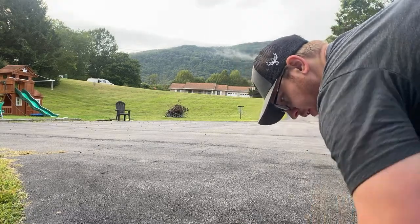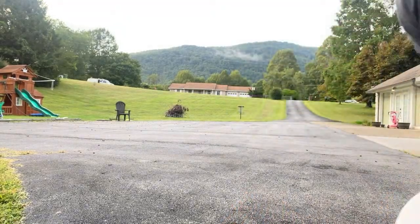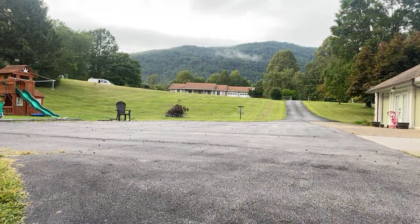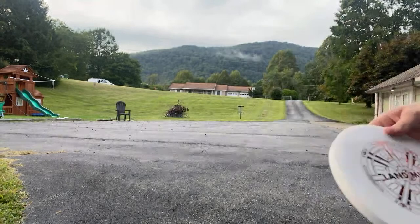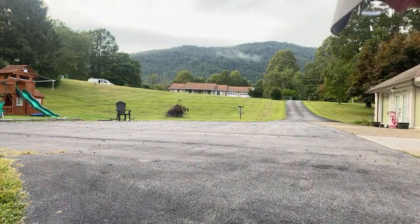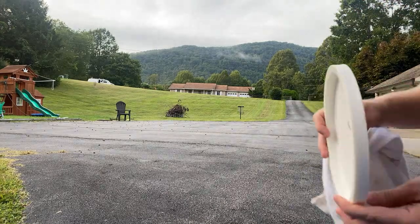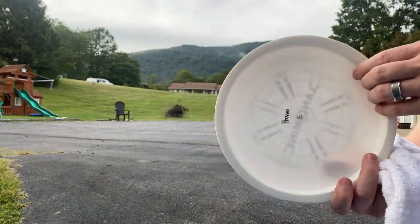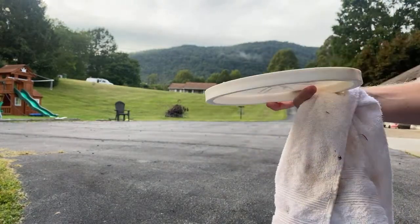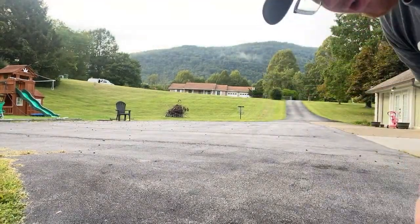I have some really interesting discs here, check this stuff out. Have you all heard of a Landmine? This is from Doomsday Discs. Max over at Thrown More has allowed me to borrow this and another disc. Look at this rim profile — straight up like a wheel. This is the weirdest disc I've probably ever held in my life, and it's Doomsday Discs.